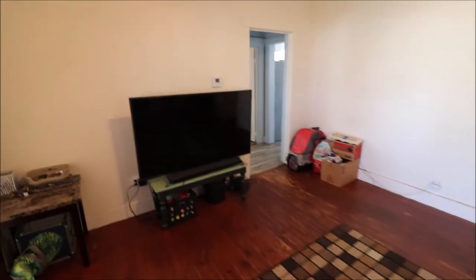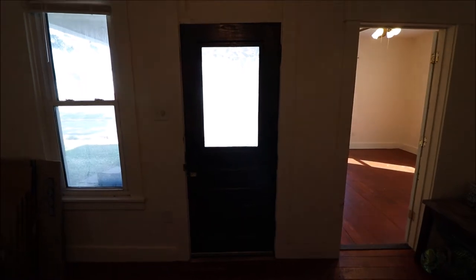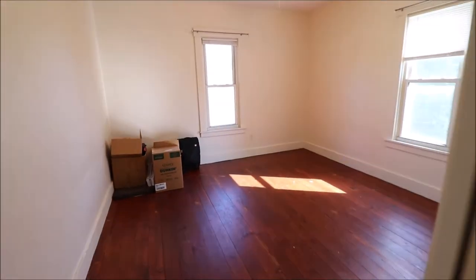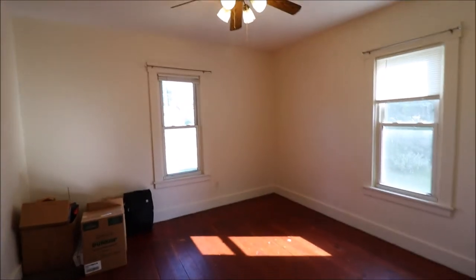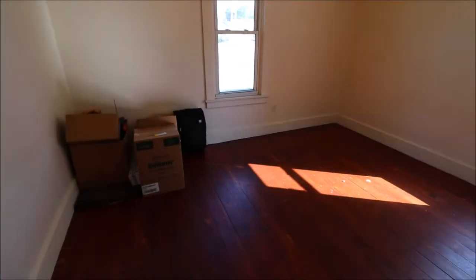This home has a lot of character. You can see it's believed to be the original front door. You got vinyl replacement windows. And off to the left here is bedroom number one — big, open, bright room. You got a paddle fan and, again, the hardwood floors.